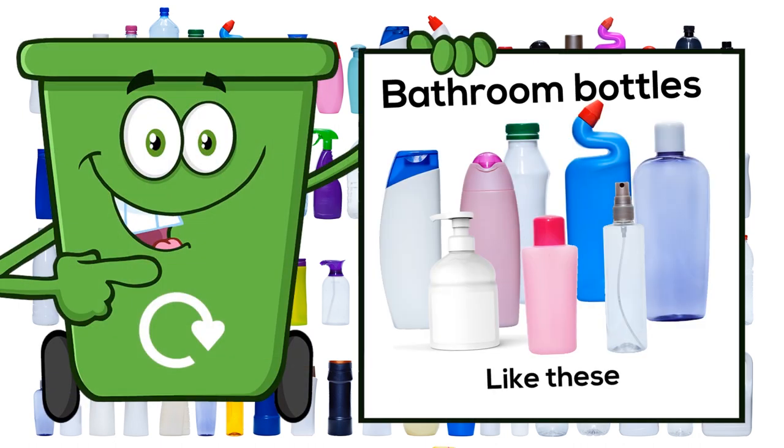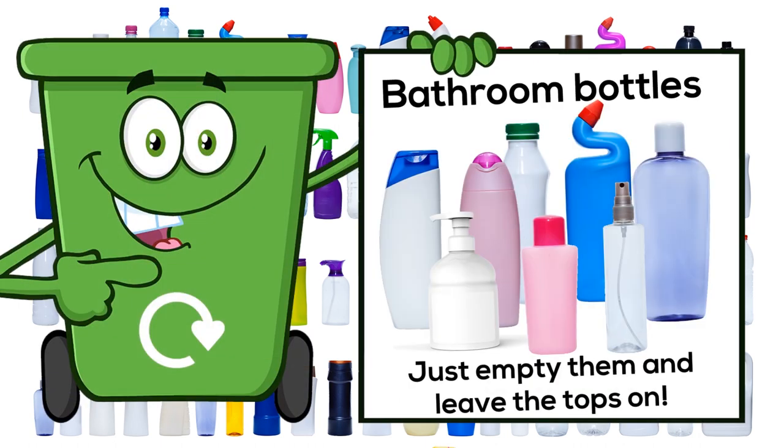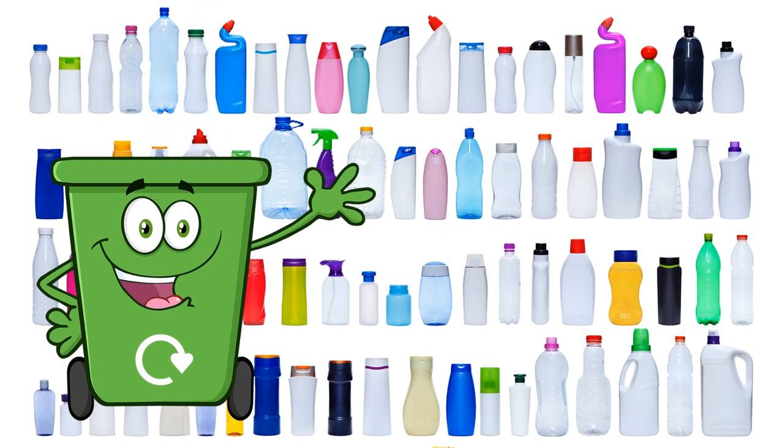Bathroom bottles, like these — just empty them and leave the tops on. In they go.